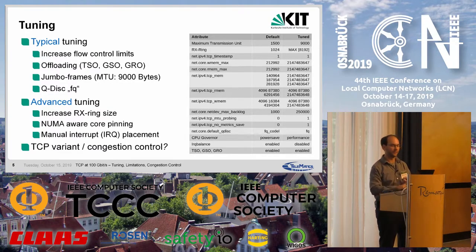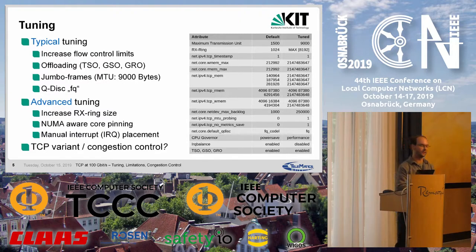To really achieve 100 gigabit per second, advanced tuning is necessary. We increased the RX ring size to its maximum, which significantly reduced packet loss but not to zero. NUMA-aware core pinning is also necessary, as is manual interrupt placement, which I will discuss in the next slide. The TCP variant or congestion control can also be used as a tuning parameter.